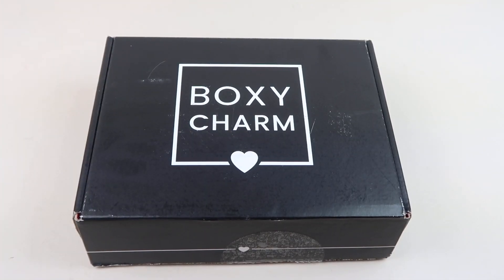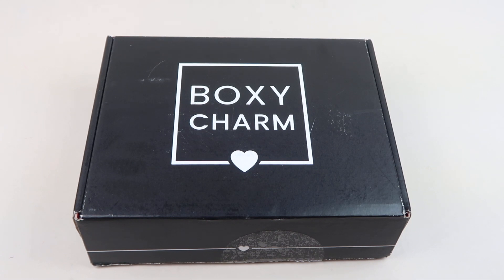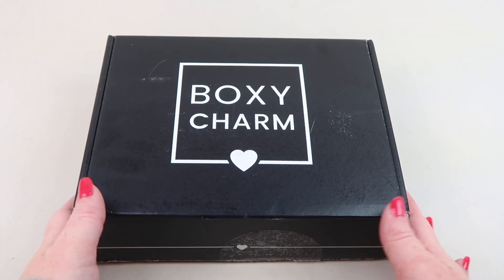This is my review and unboxing for BoxyCharm for April 2020. This is my base box — the one I personally subscribe to. I pay for it and it's from a different account, so BoxyCharm doesn't know that it's me getting a box. This box weighed 1.25 pounds.